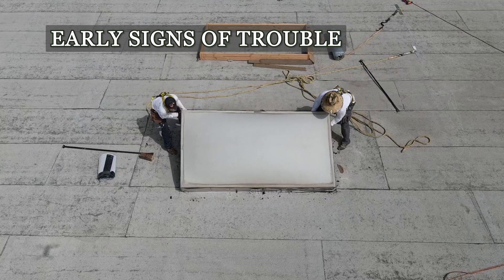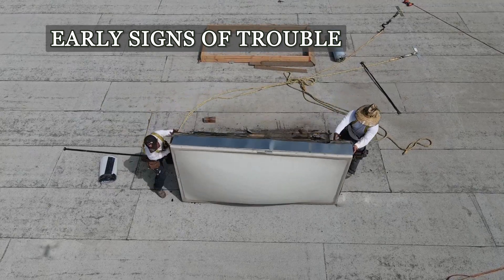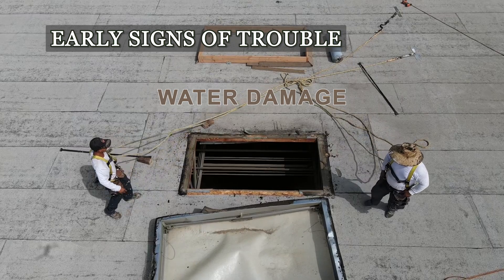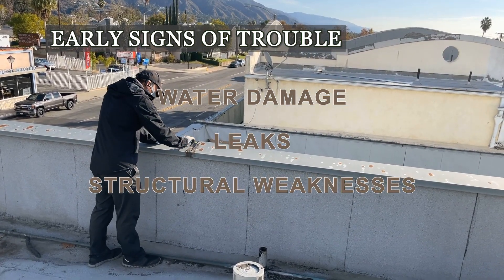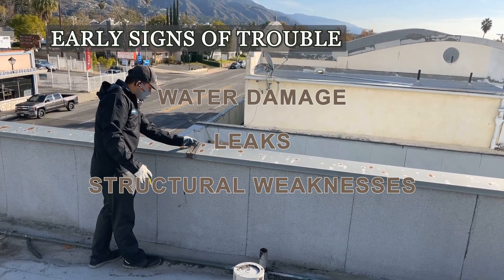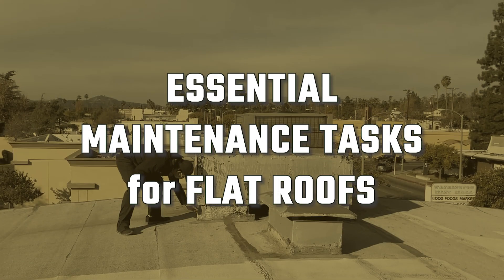Recognizing early signs of trouble is crucial, not just for maintenance but also for meeting legal obligations. Water damage, leaks, and structural weaknesses need immediate attention to prevent escalation and ensure compliance with safety standards. Implementing essential maintenance tasks can significantly extend your roof's lifespan and keep you in line with industry regulations.